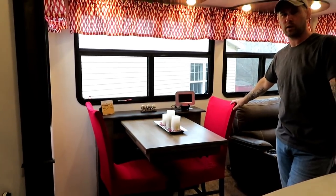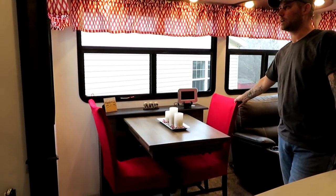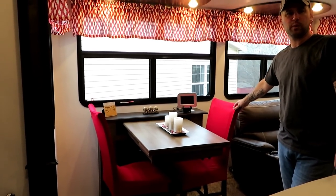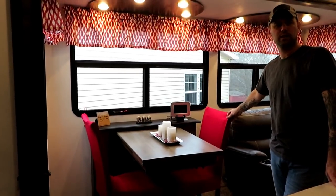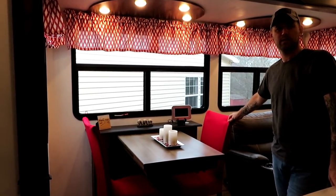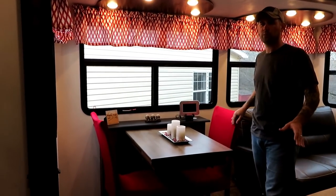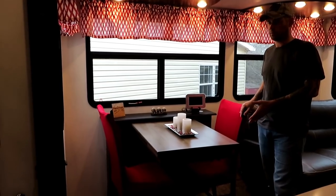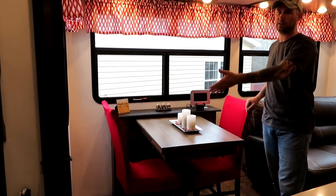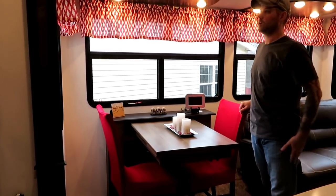We've had these chair covers on for a while but haven't talked about them. They just slide right onto the chair. We got them on Amazon and they're pretty inexpensive — maybe 15 to 20 bucks for the set. We also got another set on the way for the additional chairs, because you can slide the table out and bring the extra chairs in, so we want to make sure everything matches.